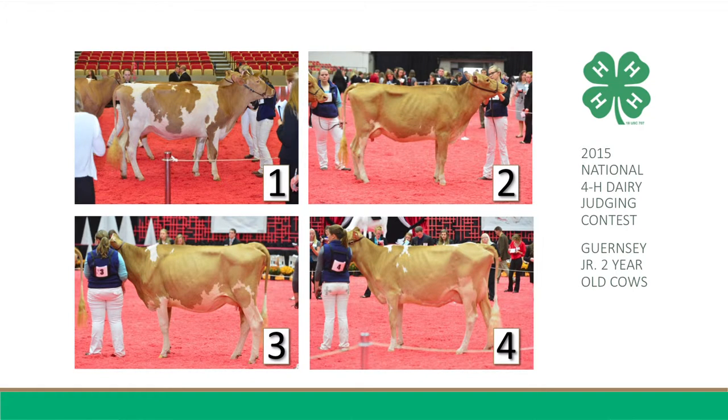Still further, she's tighter in her shoulder and fuller in her crops, and is a cleaner, more fine cow, being longer and leaner in her head and neck, more chiseled down her top line and curving in her thigh. Still further, she has a more desirable teat size and shape, noticing the thick teats on three.